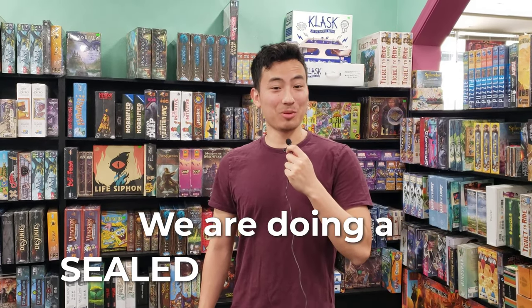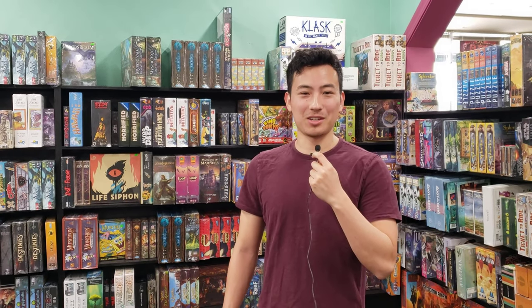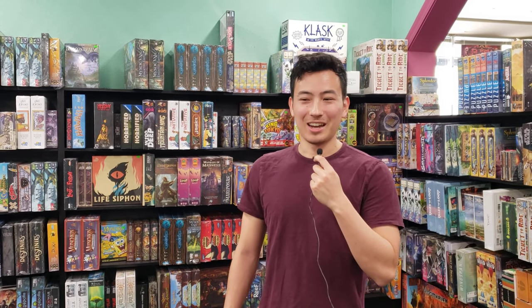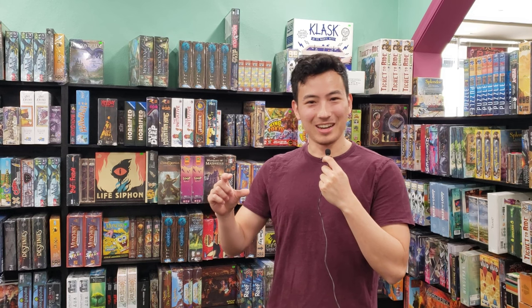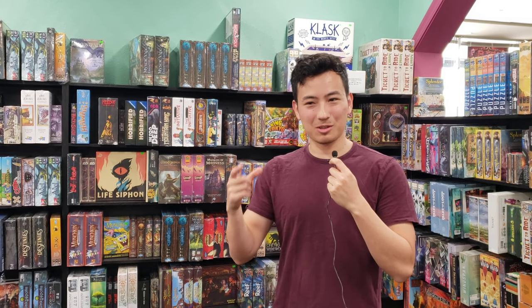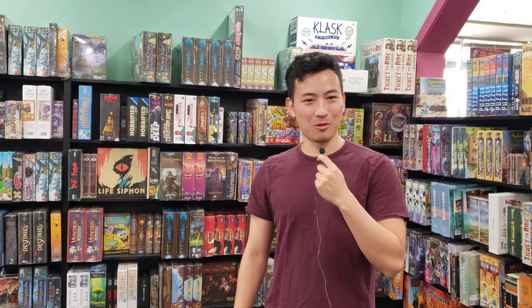Hey guys, it's me Cam, and today is the Dimension Force pre-release event sneak peek preview. We are doing a sealed pack tourney. If you guys don't know what a sealed pack tourney is - every three months or so Konami does this event where you can buy five packs, everyone makes a tiny little deck out of it using just the commons they get, and then everyone competes with their deck.